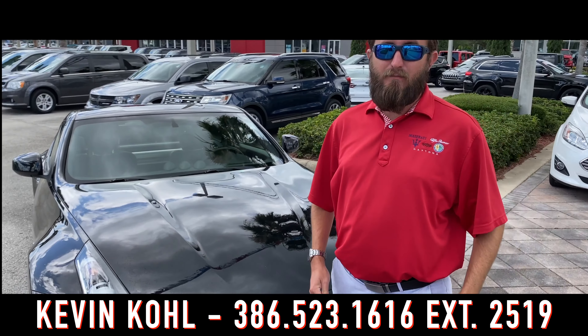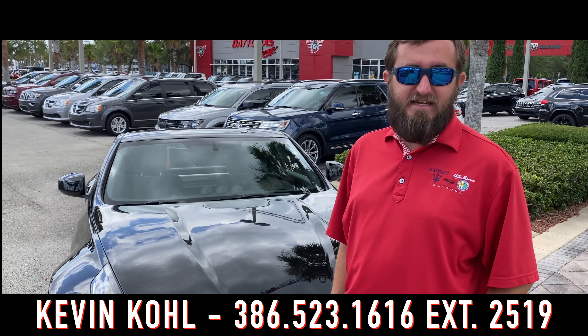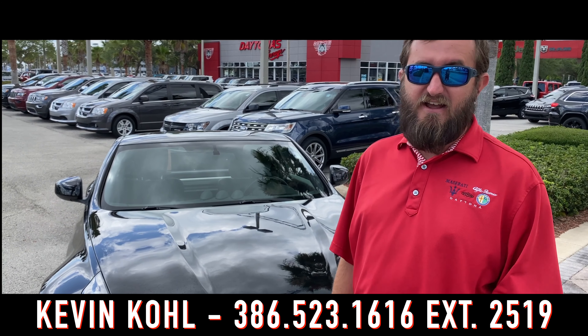If you know anything about me, you know I love cars that are fun to drive. This 2018 Nissan 370Z definitely fits the bill.